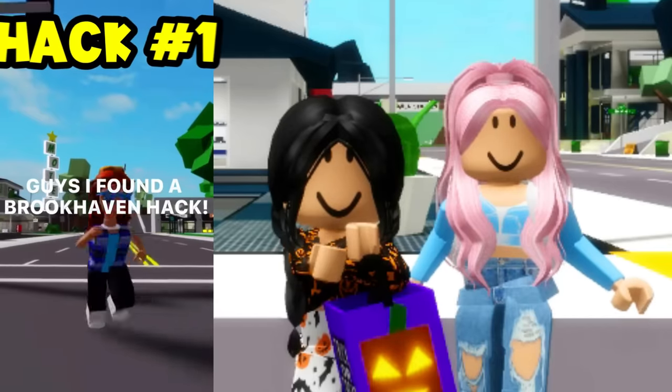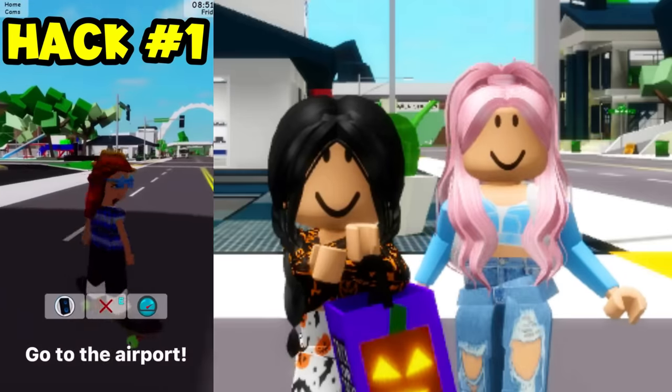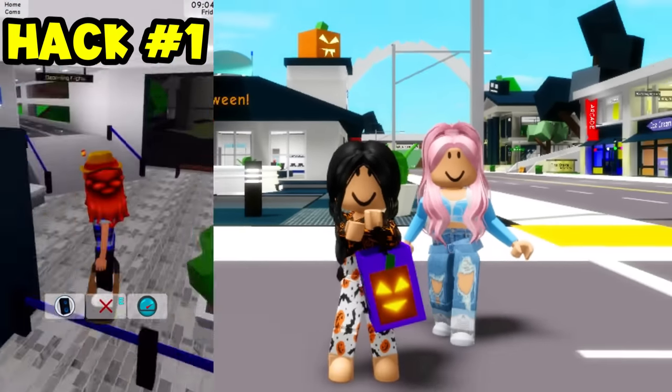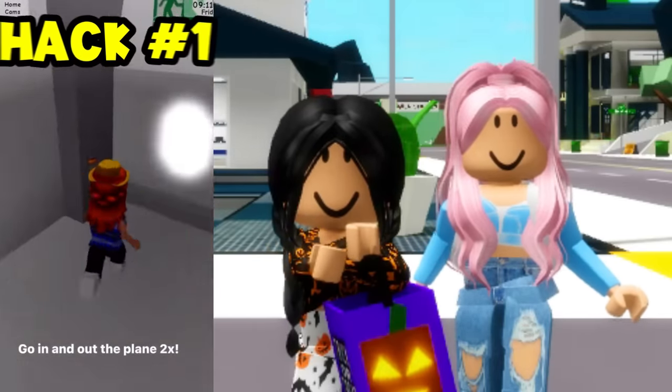Guys, I found a Brookhaven hack. Okay, show us. Let's see what this is about. Go to the airport, okay? We gotta go to the airport number one first, guys. So is there like a little candy corn there hiding still? I know we saw one there, guys.